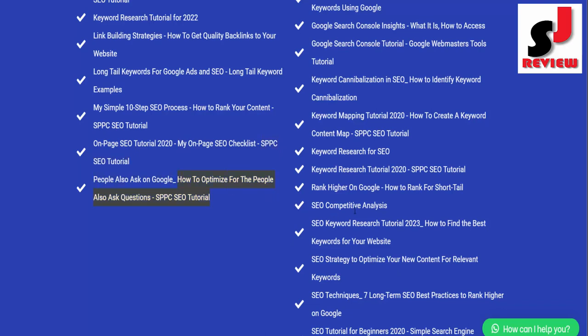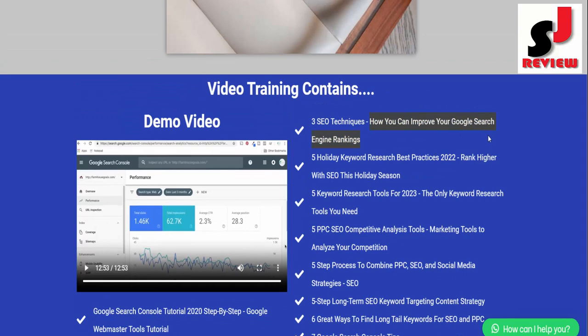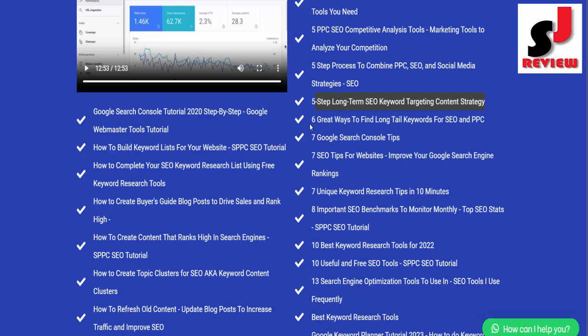On Page SEO Tutorial 2020: My On Page SEO Checklist SPPC SEO Tutorial; People Also Ask on Google: How to Optimize for the People Also Ask Questions SPPC SEO Tutorial; 3 SEO Techniques: How You Can Improve Your Google Search Engine Rankings; 5 Holiday Keyword Research Best Practices 2022: Rank Higher with SEO This Holiday Season.